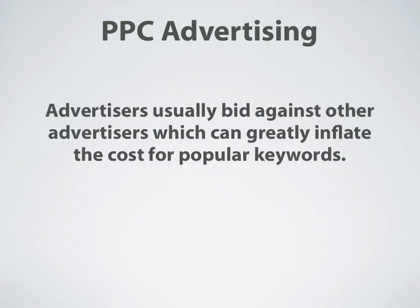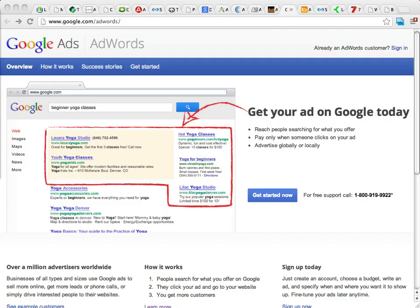With PPC Advertising, advertisers are usually bidding against other advertisers, which can greatly inflate the cost for popular keywords. Let's go ahead and take a look at this first PPC Advertising site, which is going to be Google Ads.